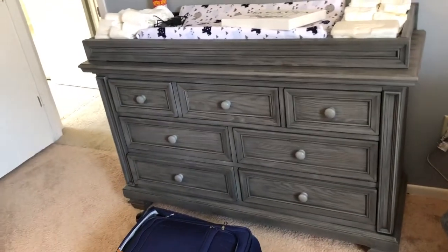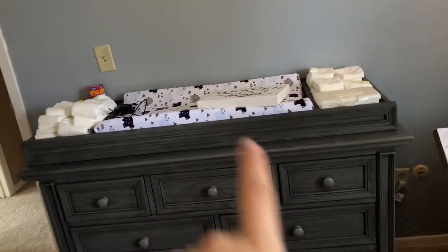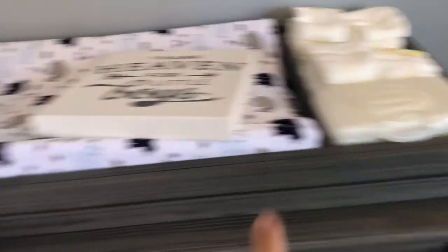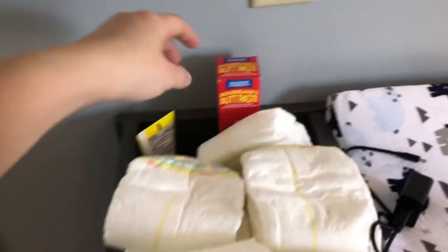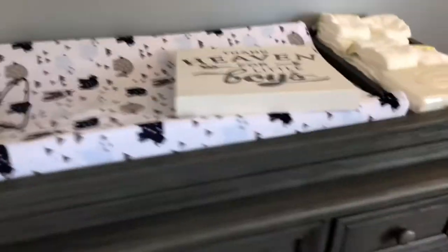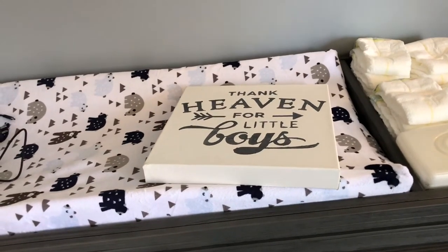And then this is a dresser, and on top of it we have our changing table. As you can see, we have diapers ready to go — we've got diapers on this side, diapers on that side, and wipes. We also got butt paste and more butt paste — definitely going to need some of that. We also got this little sign that I'm going to have Anthony hang up. It says 'Thank Heaven for Little Boys.'